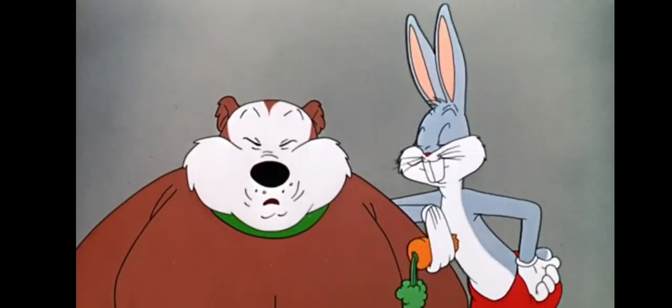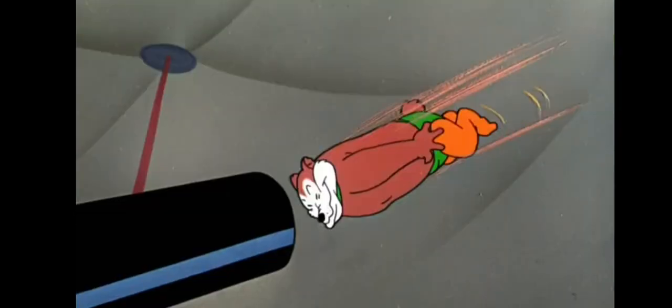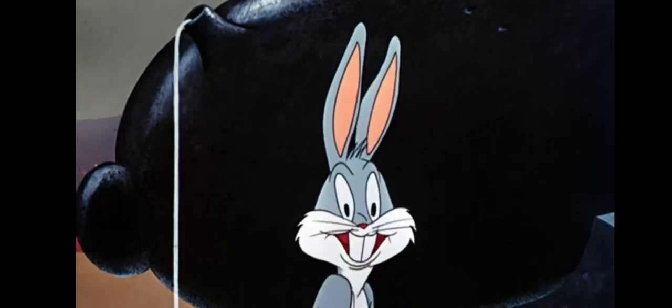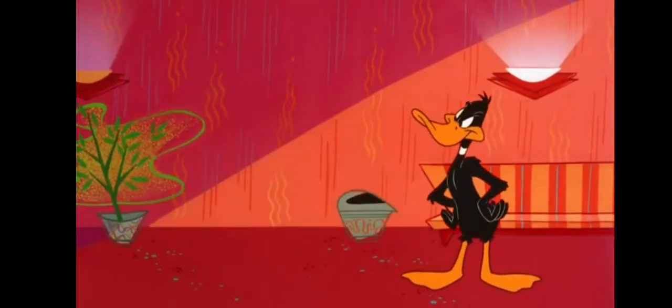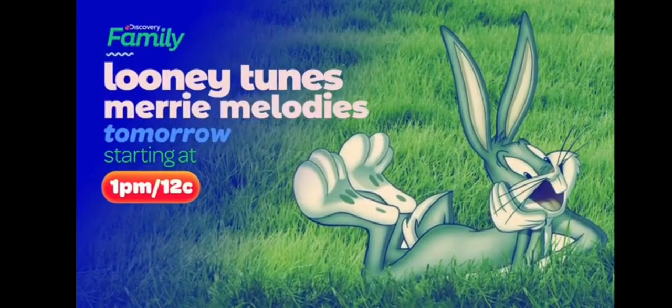What's up Doc! The looniest and merriest characters are on Discovery Family. That's one way to wind this up with a bang! Join Bugs and friends — are you going to stand around jabbering all day? Catch this guy! Looney Tunes and Merrie Melodies, tomorrow starting at one on Discovery Family.